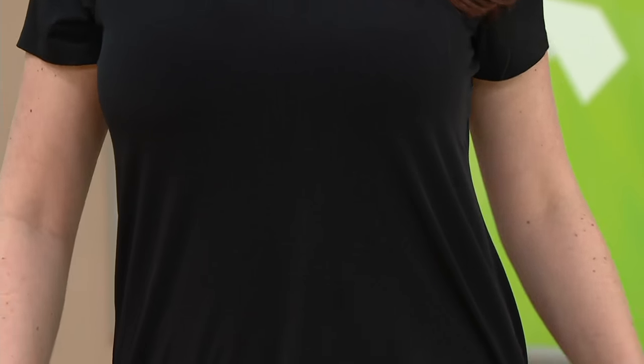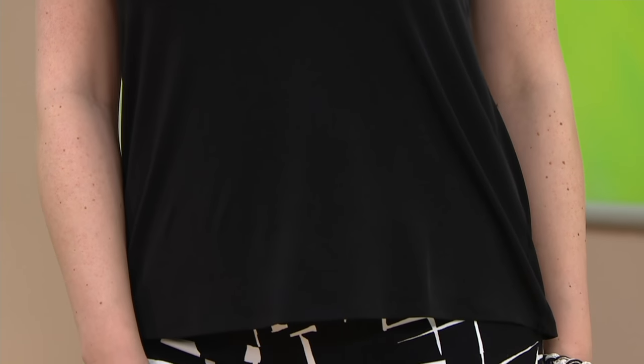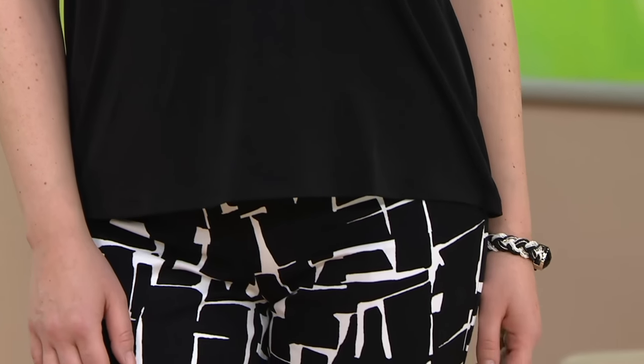Look how cute this top is! This is a liquid knit short sleeve V-neck top with this adorable button trim. First day with the buy-more-save deal — I think this was my Pat's pick one week. You guys loved this so much we went back and said, okay, we get it, you want to buy more than one: the first one is $47.50, each additional one $43.50.